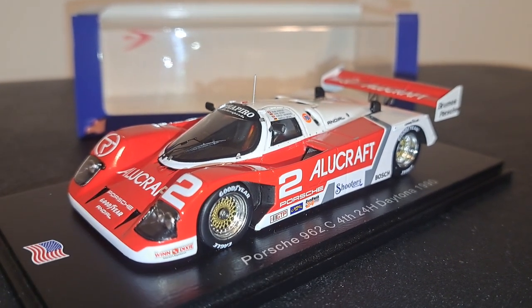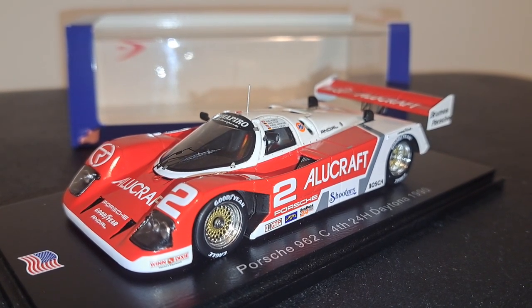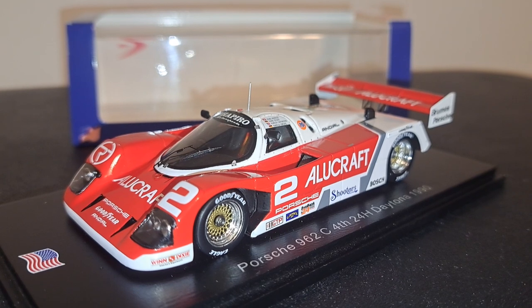Now, this was a non-factory effort. This was an independently run Porsche 962, as many were, and I suspect it was highly modified — and we're going to take a look at that in just a moment.